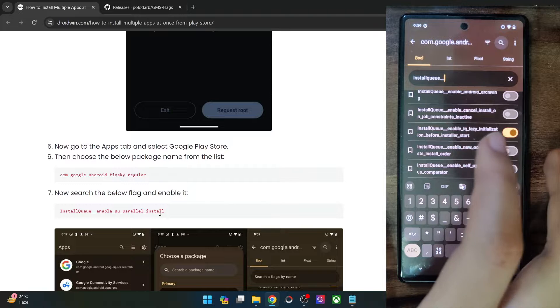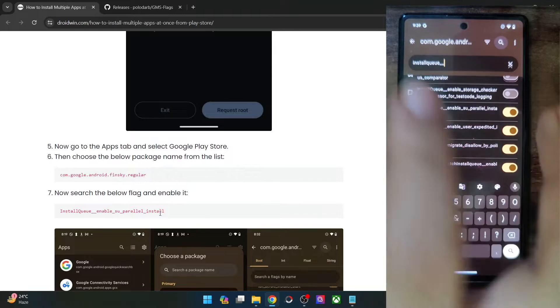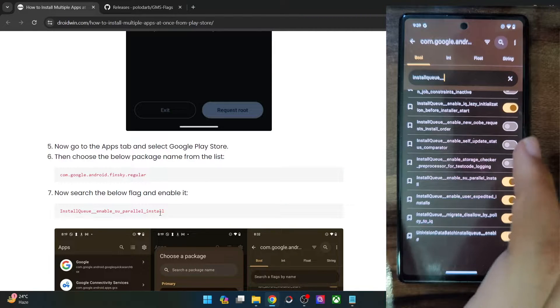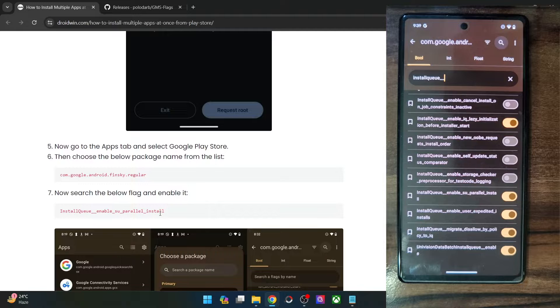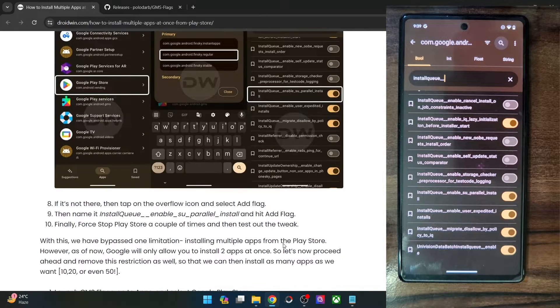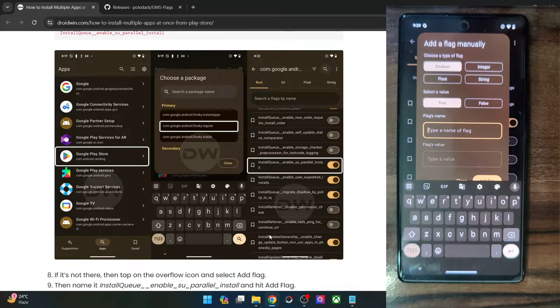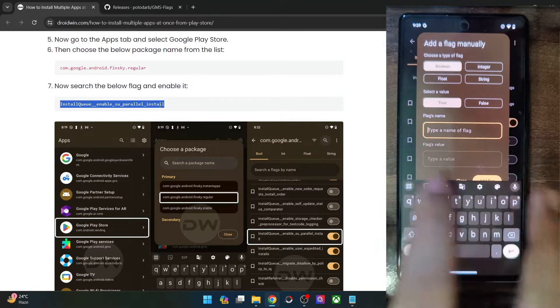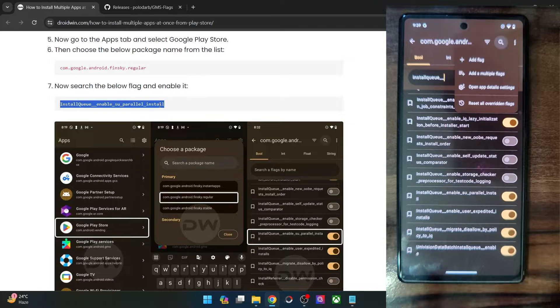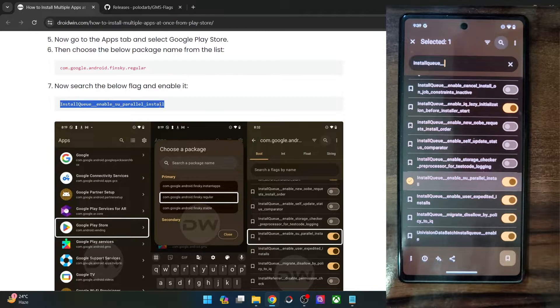So search for install_q__enable_su_parallel. As you could see, this is the flag name: install_q__enable_su_parallel. Enable the toggle next to this flag. If in your case you are not able to find this flag, that's not an issue — just tap on the overflow icon at the top right, select add flag, and type in the name of the flag: install_q__double_underscore__enable_su_parallel_install. Make sure it's the exact same name, copy-paste it in the name field, and tap on add flag. Then make sure to enable the toggle next to this flag.